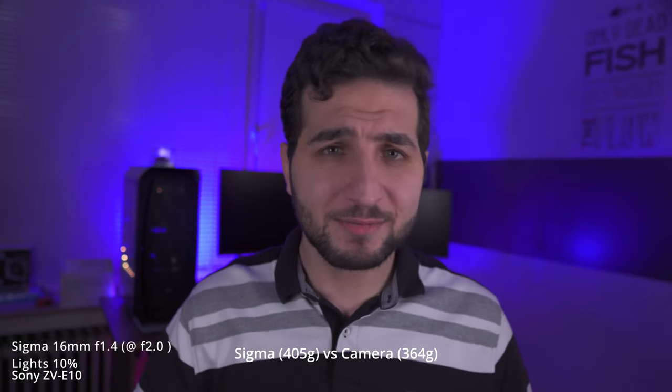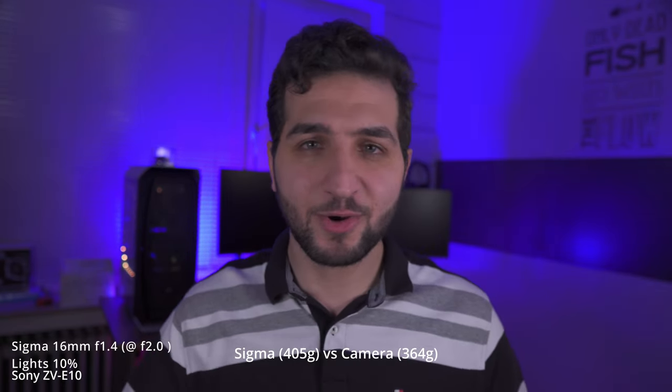I know it's a small camera, but usually when you think about a camera you think about something a little bit bigger with big lenses. The build quality is great and it weighs around 405 grams, compared to 364 grams for the ZV-E10. The extra weight could play a good role in stabilization for handheld shooting. The autofocus is great, almost like Sony's lenses — it's still picking my eye right now.